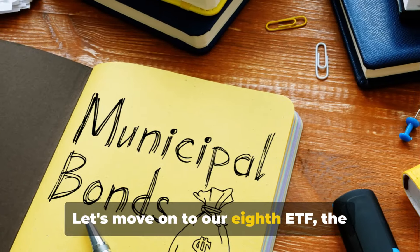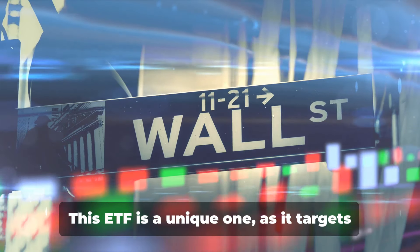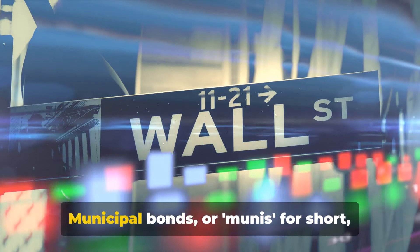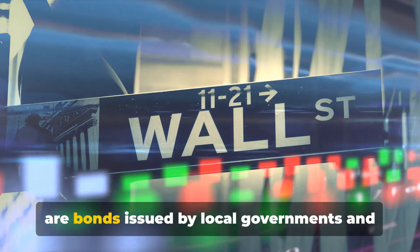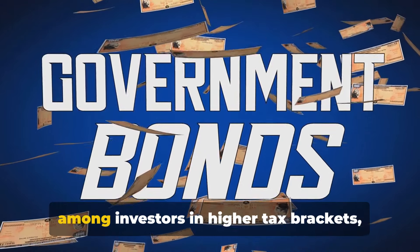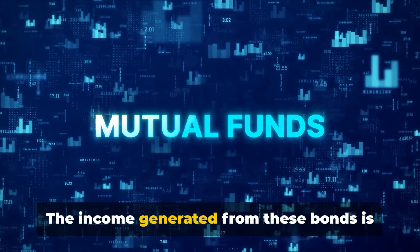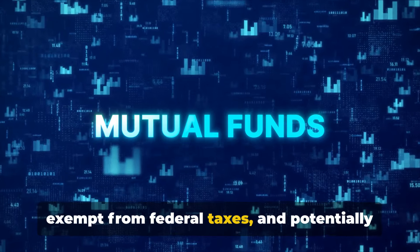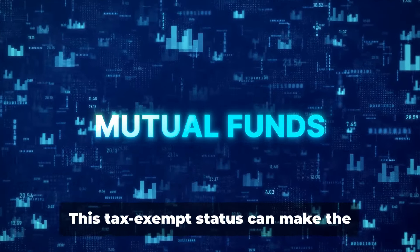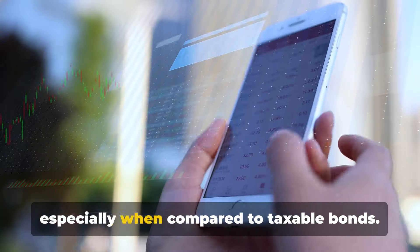Moving on to our eighth ETF, the iShares National Muni Bond ETF, also known as MUB. This ETF targets the municipal bond sector. Municipal bonds, or munis, are bonds issued by local governments and their agencies. They are particularly popular among investors in higher tax brackets because the income generated from these bonds is exempt from federal taxes and potentially from state and local taxes as well, depending on where you live.